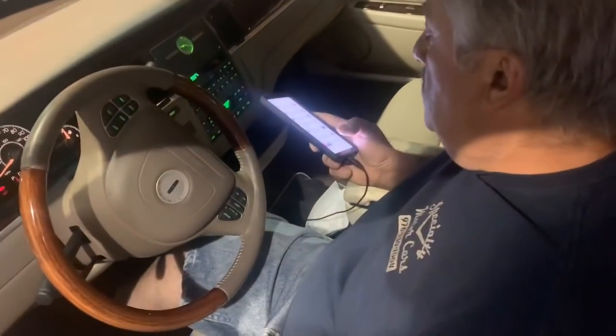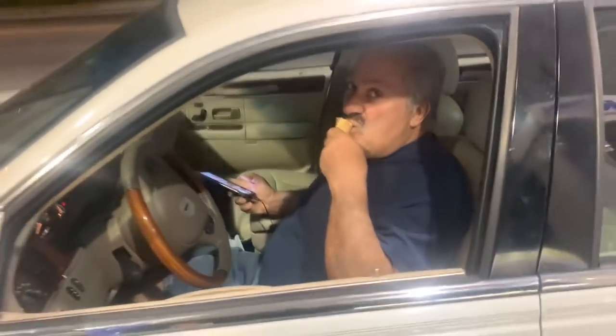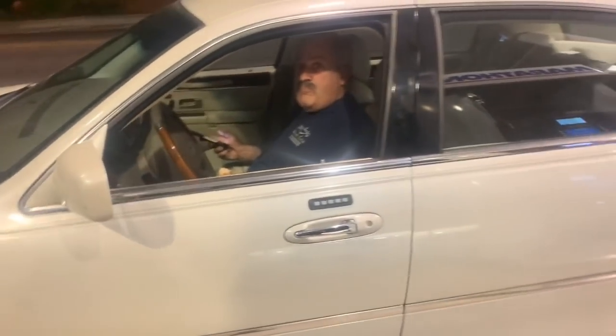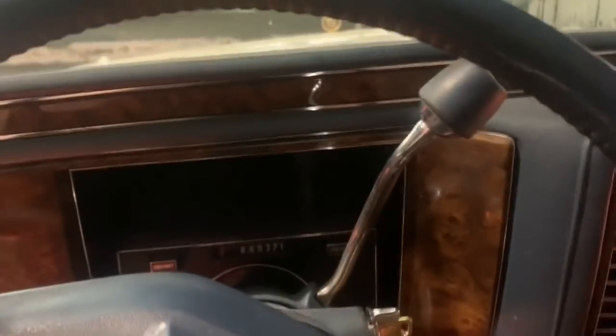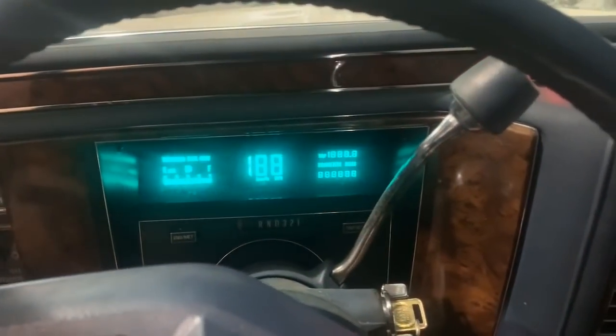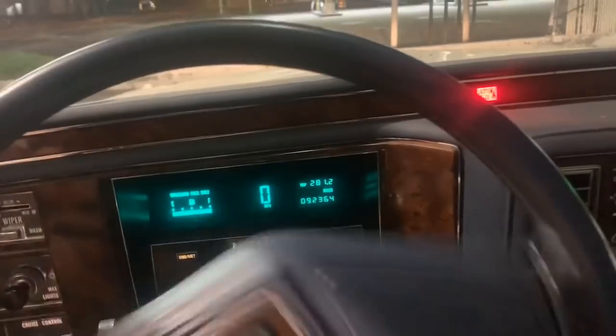Would you believe that this ugly old Cadillac — I just pumped 11 and a half gallons of gas into it. We've gone 280 miles on that 11 and a half gallons. I'm horrible with math, so anybody who's horrible like me, just put it in their calculator. 281 miles — that's like 24 miles to a gallon. Insane.